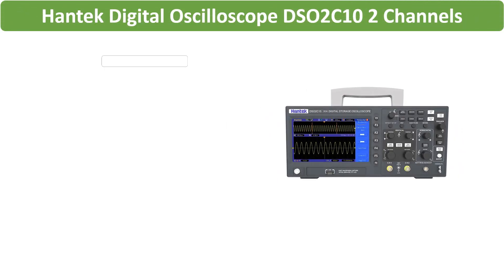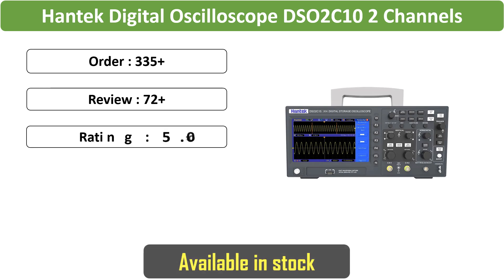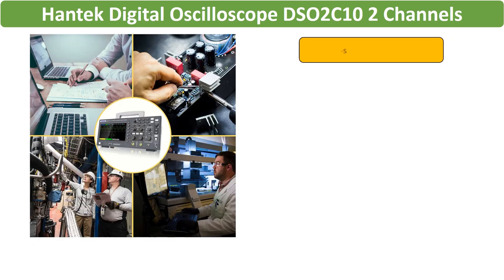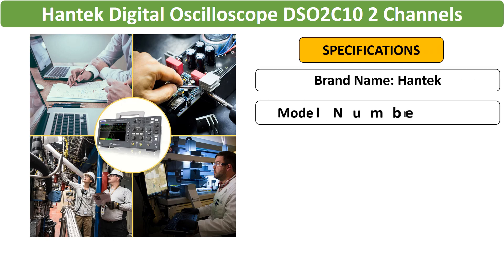Number 2: Hantec Digital Oscilloscope. The Hantec Digital Oscilloscope provides two channels with 100 MHz bandwidth, USB storage, and a portable design. Ideal for various testing scenarios, it combines oscilloscope and multimeter functions for efficient measurements.